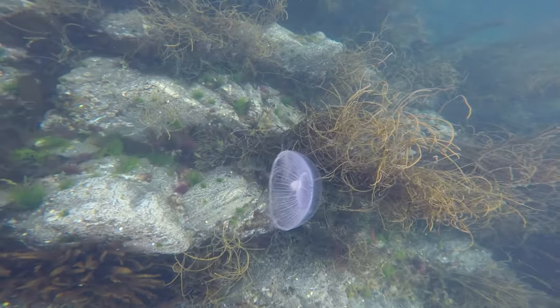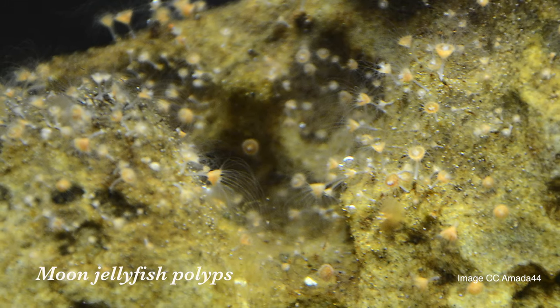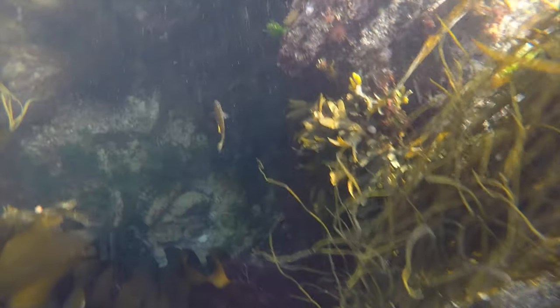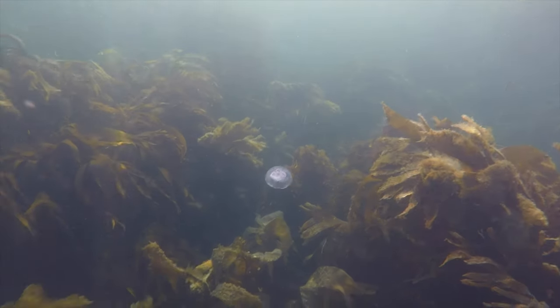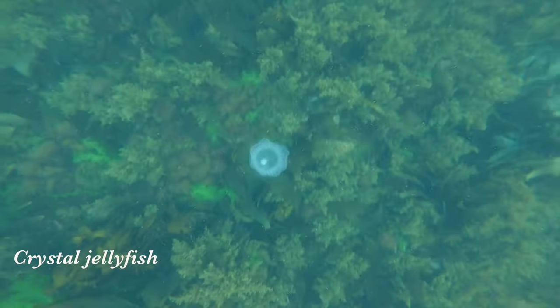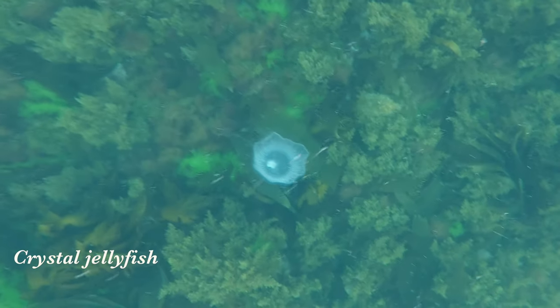Jellyfish have a whole other life that we don't know about. We see them floating in the water — that part of their life they're known as a medusa. But they have a whole other part of their life where they settle on a rock or a hard surface underwater, and then they're known as a polyp. The polyps like cold water, and over the winter in Ireland — December through to around March — they'll bud. The buds break off and form first little plankton, then baby jellyfish, and those grow into the medusa that we're used to seeing when we swim.